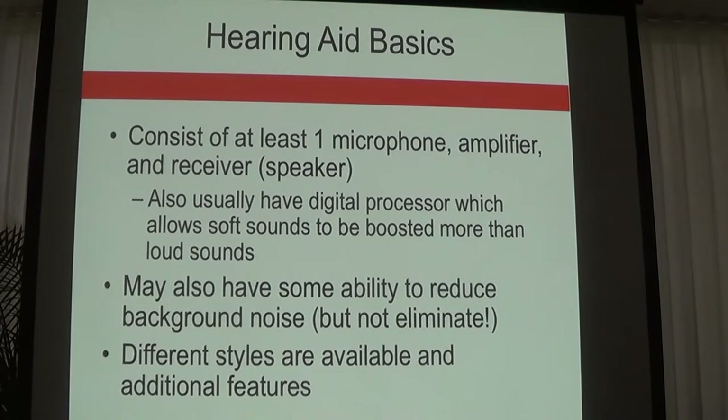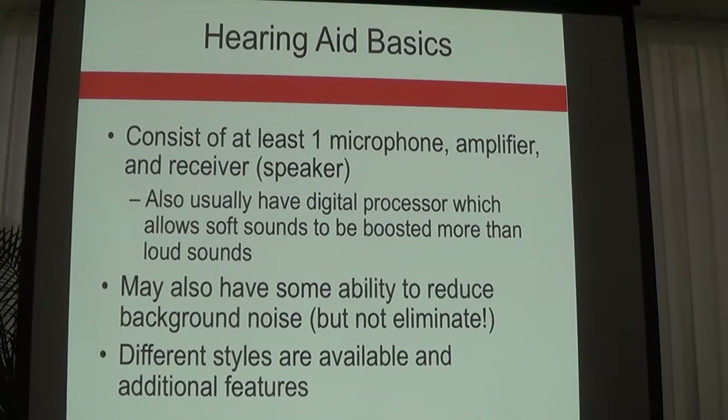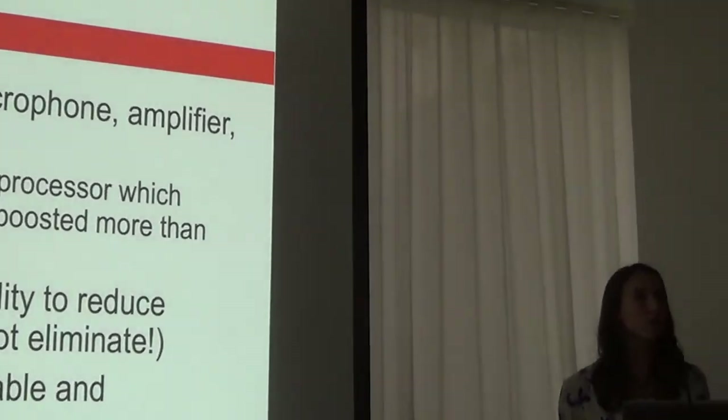The basics of hearing aids: they consist of one microphone, one amplifier, and a receiver which is the speaker that outputs the sound. There is a digital processor that makes soft sounds audible, average sounds average, and loud sounds comfortable. A common question is whether the hearing aid will amplify sirens. The hearing aid has a way of compressing sound — if it detects a loud sound, it will not over-amplify that for you.